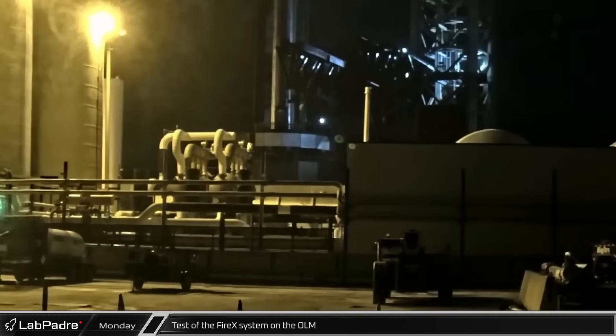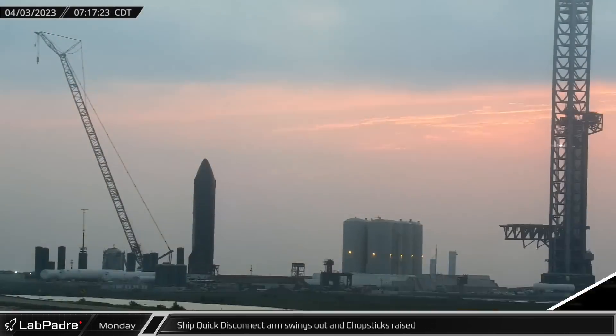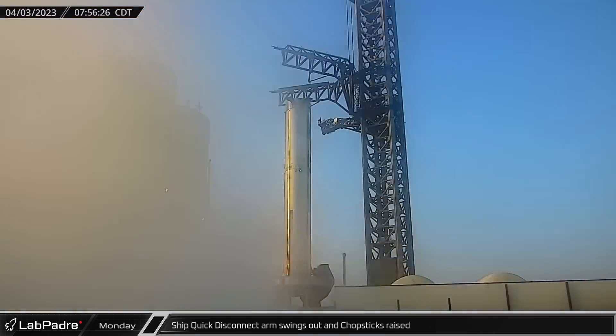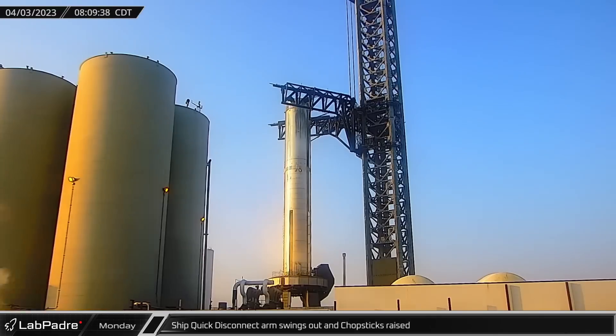First thing on Monday morning, SpaceX performed a test of the Fire X system on the orbital launch mount in preparation of a new round of testing. Much later that morning, the QD arm swung away from the tower and then the chopsticks were raised and positioned around the top of Booster 7 but did not actually connect to it.